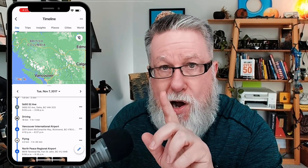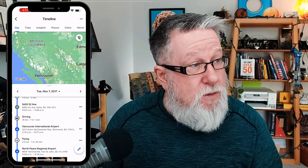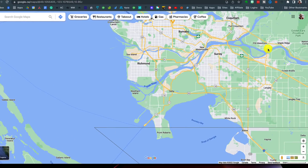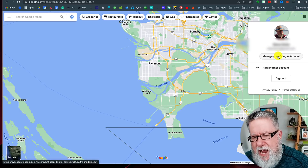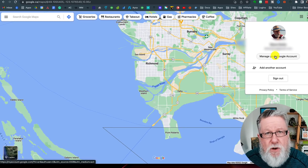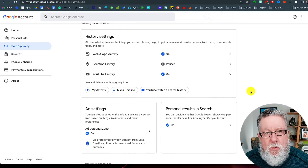I also want to show this to you on the browser, because you've seen it on the smartphone, but let's show you the exact same information on the browser. We can access this information either on our smartphone or in our Google account on the computer. I have Google Maps fired up here in my browser with the same account. You don't actually have to access this from inside Google Maps — anywhere you are in any of your Google apps, you can go in and manage your Google account.